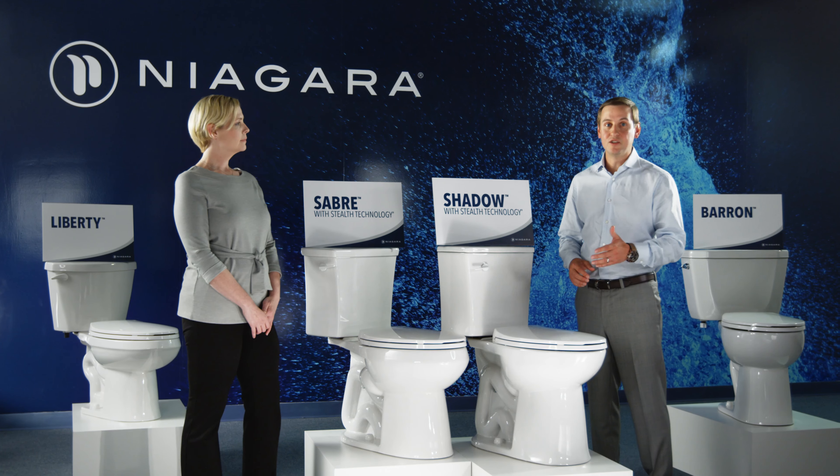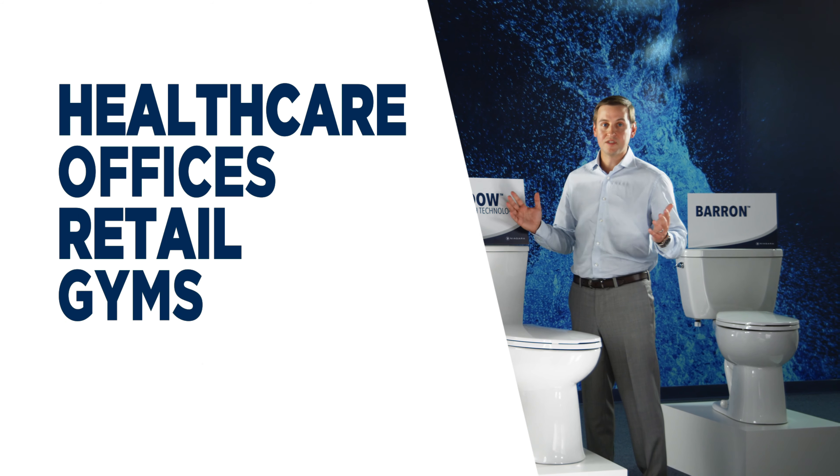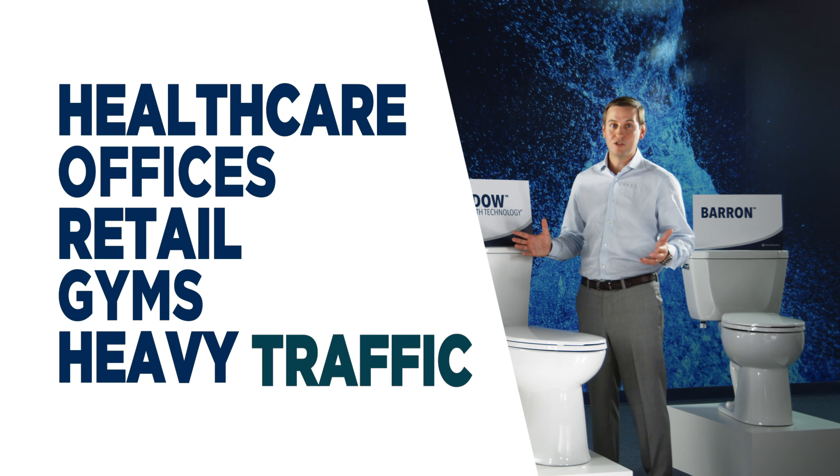The Bearing Line is ideal for healthcare facilities, office buildings, retail, gyms, athletic facilities, and buildings with heavy traffic.